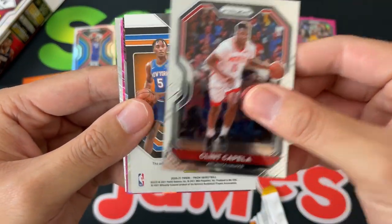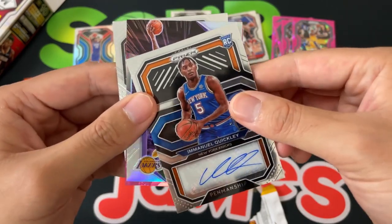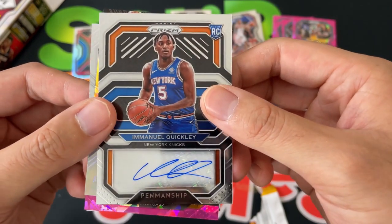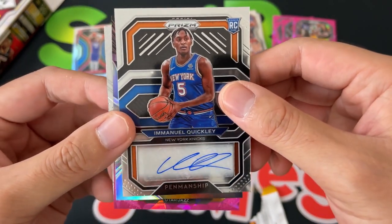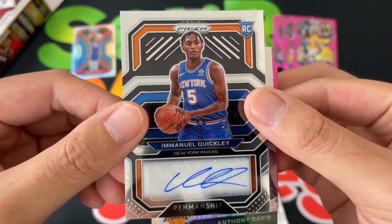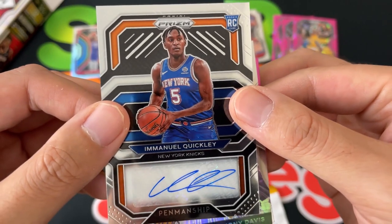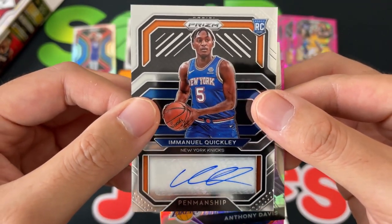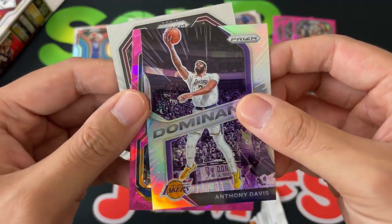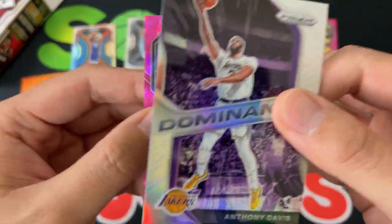Got Clint Capela, and then — a backwards card, what can it be? It is — let's go — a Manuel Quickly auto! We will definitely take that. Very very cool, very high on Emmanuel Quickly. That is a decent auto for today's players. Emmanuel Quickly auto, very cool. Next up we got a silver Dominance of Anthony Davis — sucks about his injury but that's the risk with Anthony Davis.